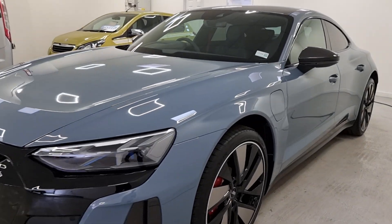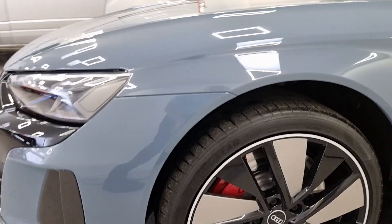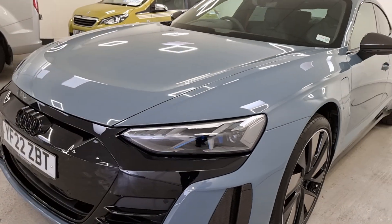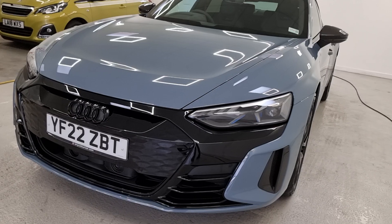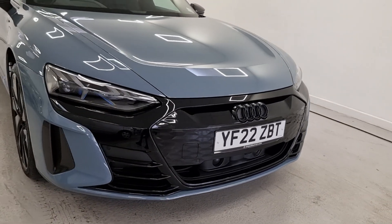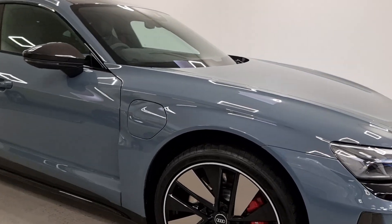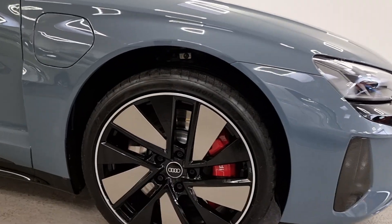This is the 22 plate model with next to no miles — I'll show you the exact mileage when we get inside. All the alloys are in perfect condition, near enough just like the vehicle. It comes with a massive spec: heated and cooled seats, memory seats, the bigger alloys, the upgraded trim, and more carbon bits than I can explain.